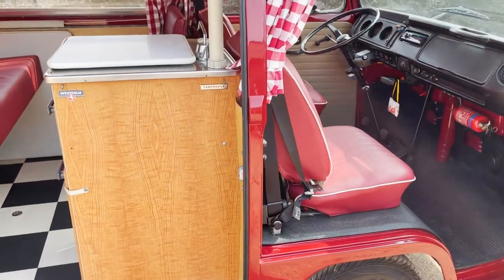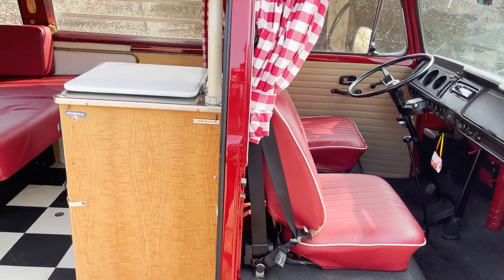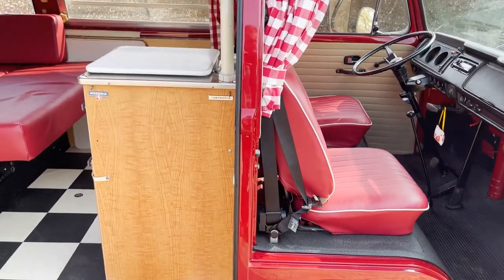So there we have it. She is, in my opinion, utterly gorgeous. If you're looking for a classic VW camper, this may well be the one.